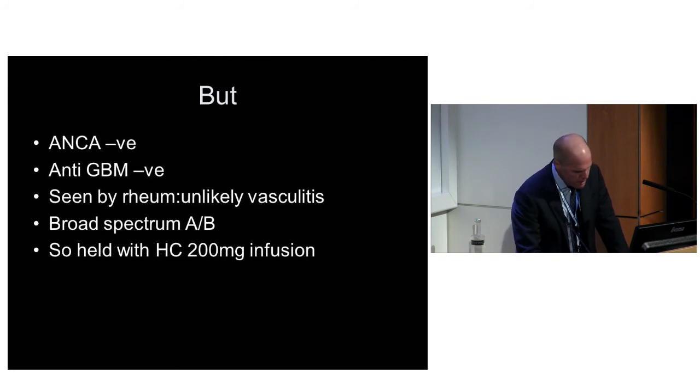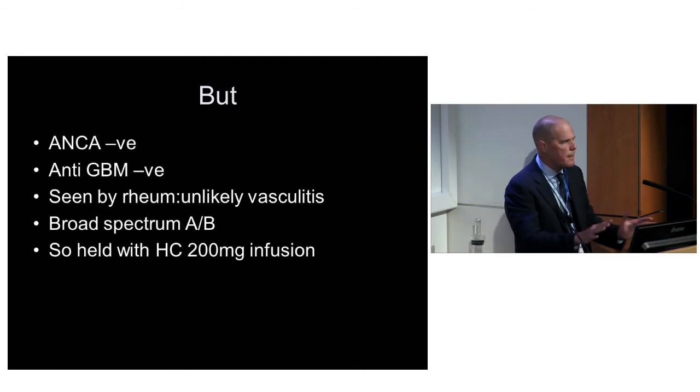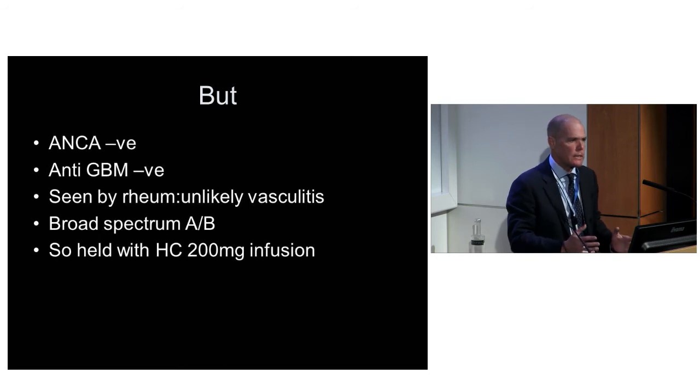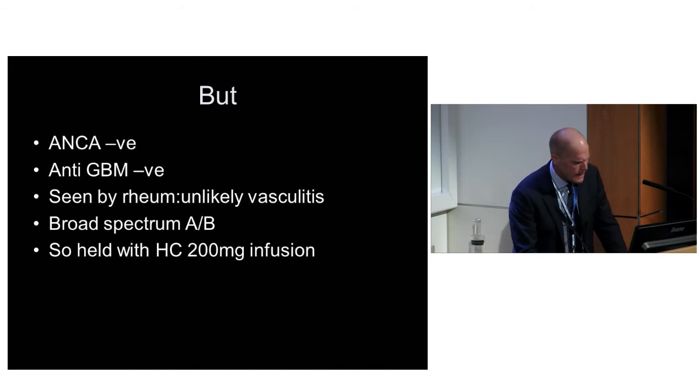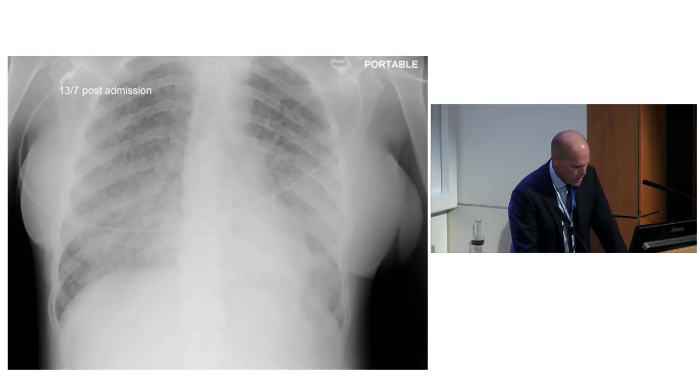She was seen by rheumatology and they said it's probably not vasculitis - the only thing was bleeding into the lungs, no other vasculitic features. She was cold. So they said carry on the broad-spectrum antibiotics, she's on the mend, and just hold her with a stress dose of hydrocortisone - about 200 milligrams, roughly 50 of pred a day. Unfortunately, she got worse. Three or four days later she starts bleeding again, gets new bilateral infiltrates, and gets retrieved on ECMO.